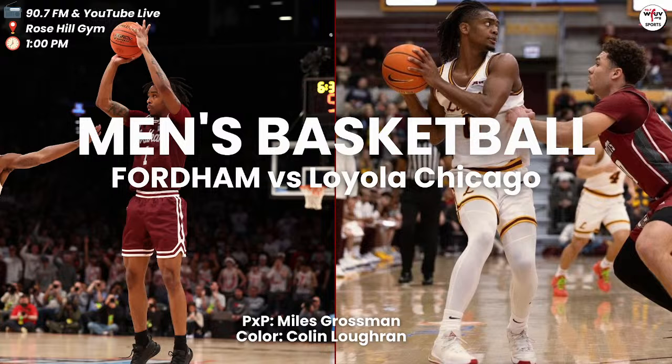7:46 to play in the first half, your score 19-15 Fordham Rams on top. I'm Miles Grossman, he's Colin Locker, welcoming you back inside the comforts of Rose Hill Gym. It's the Fordham Rams and Loyola Chicago. The Fordham Rams knew what kind of defensive challenge they were facing today — they've been held to just 19 points with 7:46 to play in the half. But they've held Loyola Chicago down as well, keeping up on the defensive end. The Rams have done a nice job defensively, not letting Austin or Watson beat them to bits quite yet.